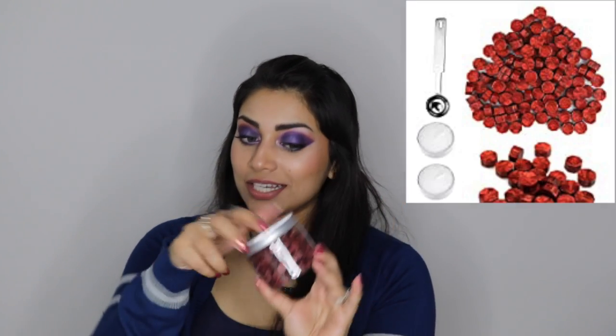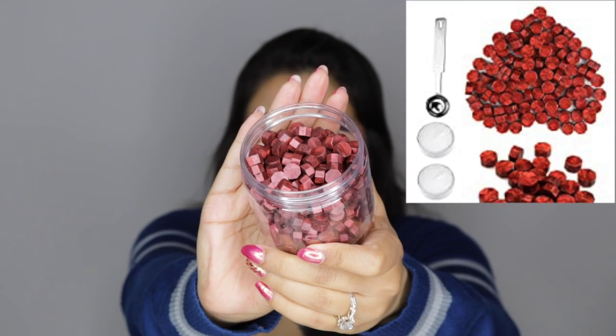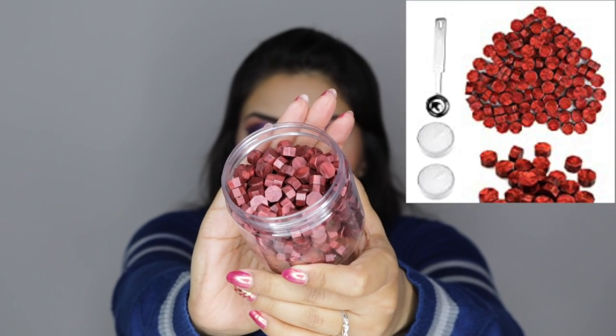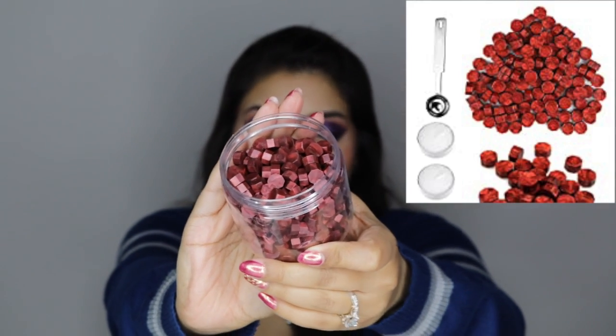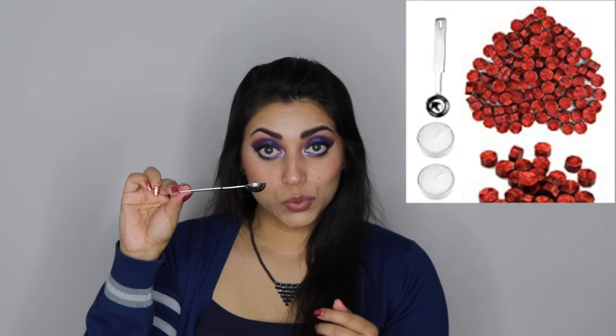I also ended up getting some wax. This is such a gorgeous color. They're like these little wax tablets — I don't exactly know what you call them, but they're so pretty. I really, really like the color and it came in this little container. It also came with two little tea lights and a little spoon so that you can pour the wax for a wax seal.